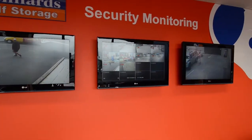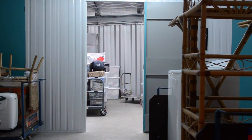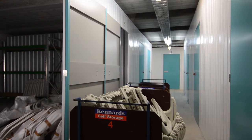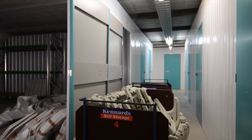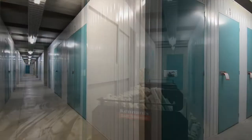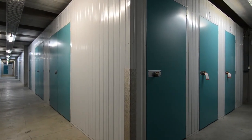Our spaces offer the ideal solution for all personal and business storage requirements, and all our customers enjoy the comfort of knowing we maintain our properties to the highest standards of cleanliness and quality.